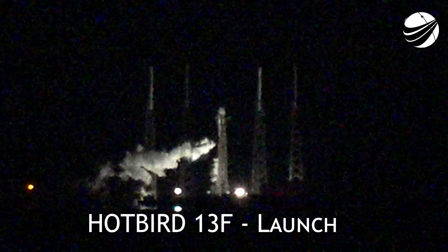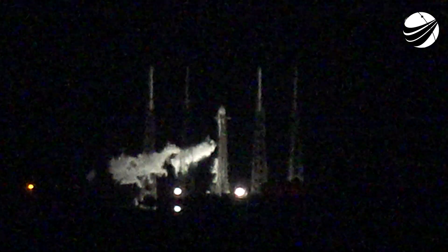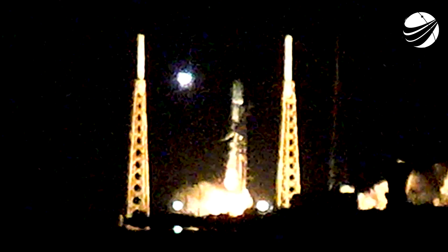Good evening and welcome to our launch coverage of EUTELSAT Hotbird 13F. 4, 3, 2, 1 — engines full power, and ignition with Falcon 9. Go Hotbird, go Falcon.